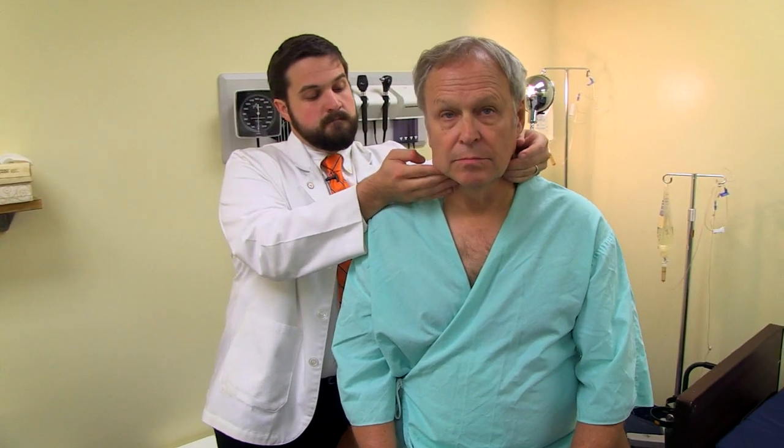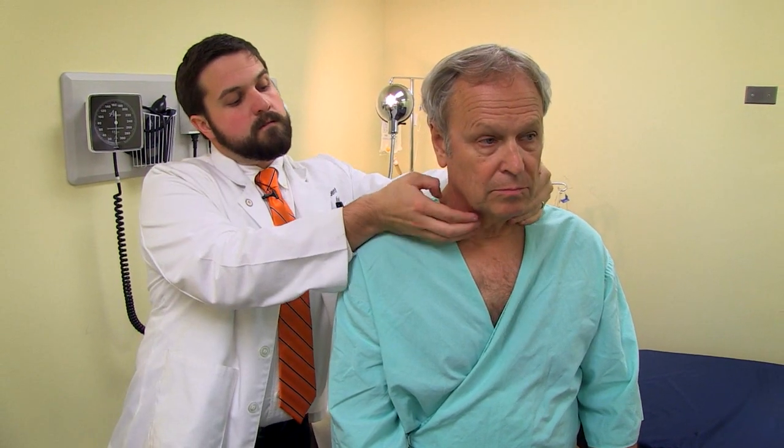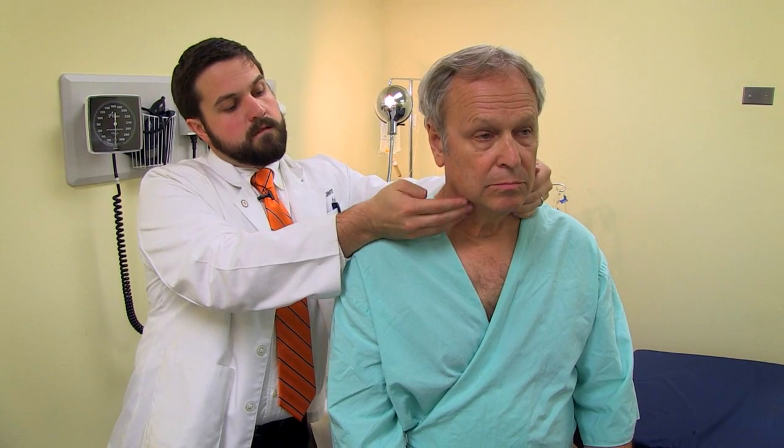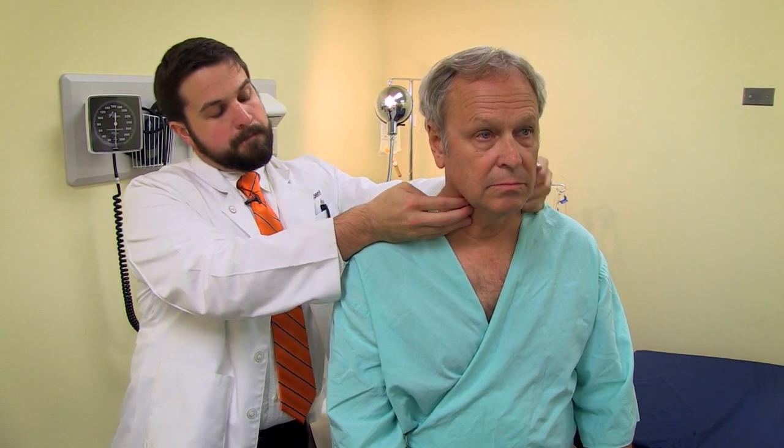'Now I'm going to examine your neck — tell me if you feel any pain. You don't have any lumps or lesions on your neck, do you? Not that I'm aware of. Get you to swallow for me — feeling your thyroid there. You look good. From my point of view, everything looks good. I'm going to go talk to my attending physician and they'll be back to talk with you shortly. Pleasure meeting you, sir. Pleasure is mine. Thank you.'